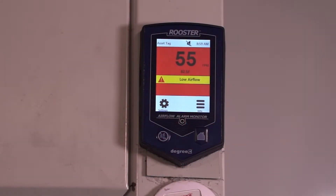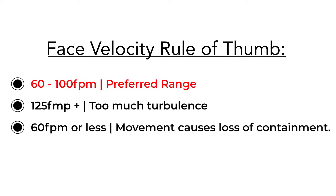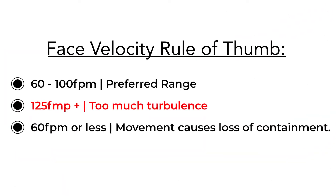Face velocity is a useful number and provides some indication of overall performance. You should only work at a fume hood that has a velocity alarm and the velocity is within the specified range. Here in the US, hoods were designed to operate between 60 feet per minute and 100 feet per minute, though occasionally we'll find hoods with higher or lower design velocities. While 100 feet per minute has a logical basis, as the face velocity goes higher — particularly over 125 feet per minute — excess turbulence is created, reducing the hood's ability to contain.